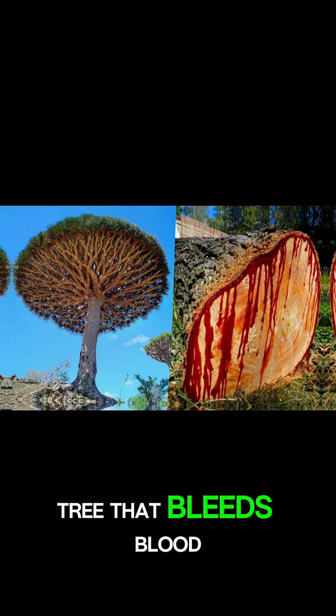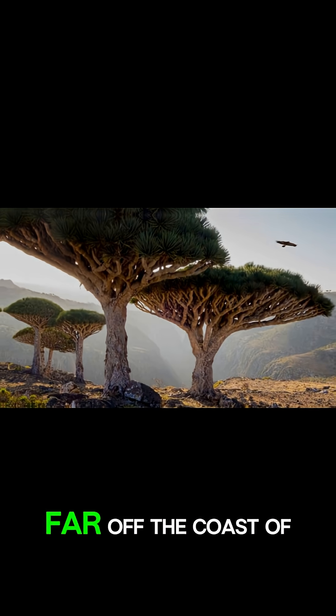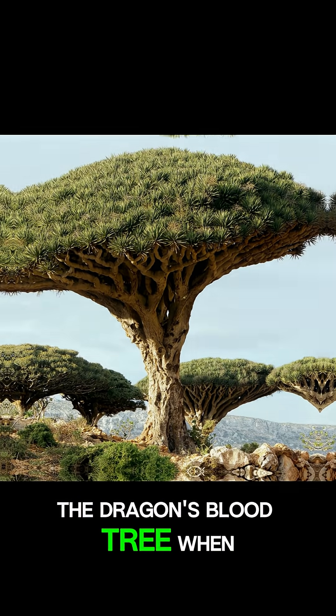Have you ever seen a tree that bleeds blood? On a remote island called Socotra, far off the coast of Yemen, stands one of the strangest trees in the world: the Dragon's Blood Tree.